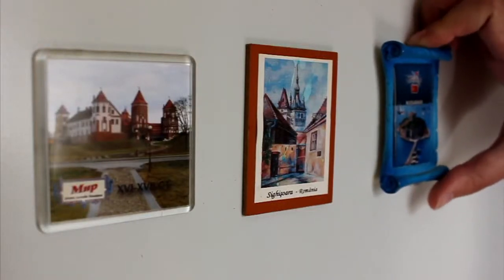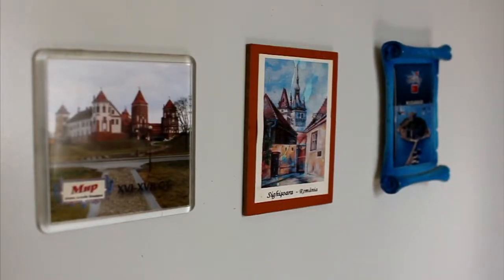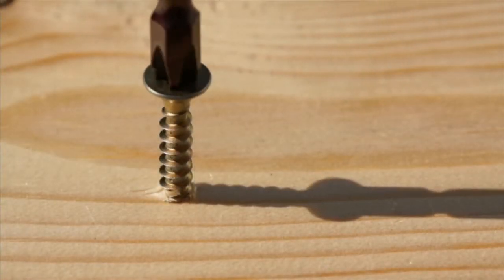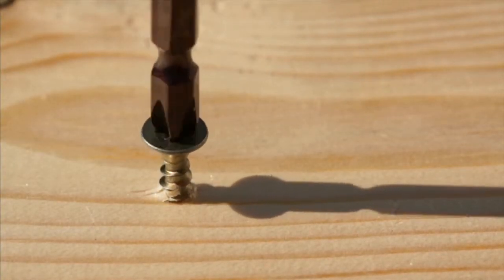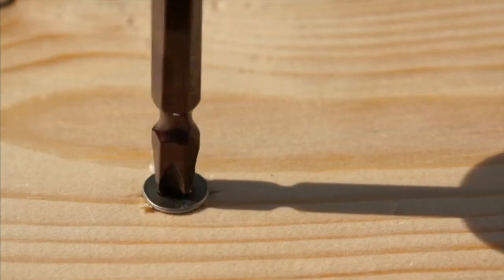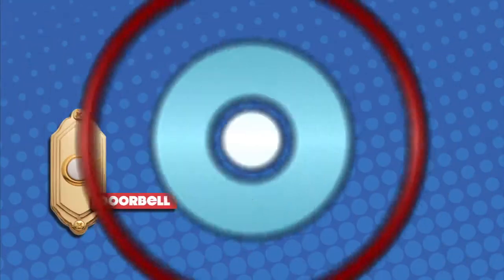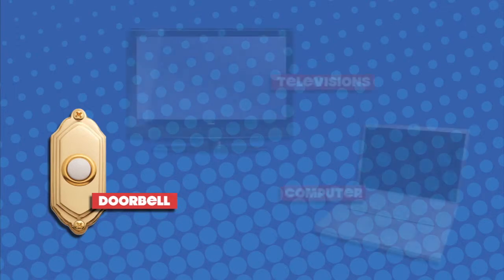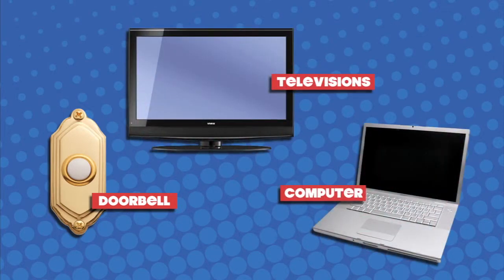Maybe you imagine magnets that hold pictures and notes on your refrigerator, or maybe you're familiar with magnets on the tips of screwdrivers that can hold a screw before it's driven into place. Magnets are used in other places too, in things we use every single day. For example, a doorbell uses a magnet. So do computers and televisions.